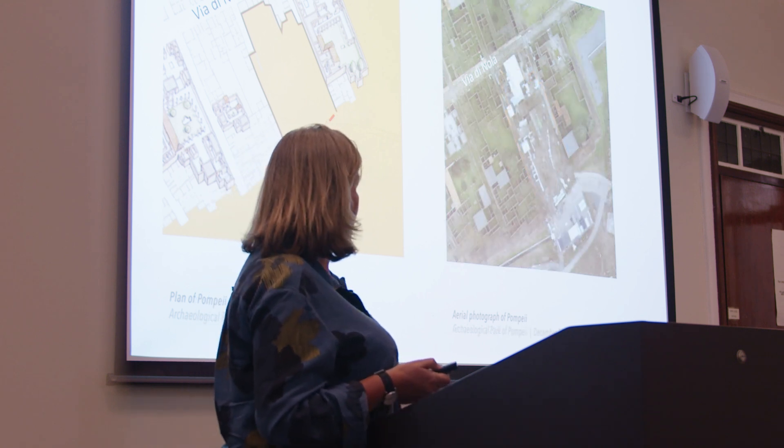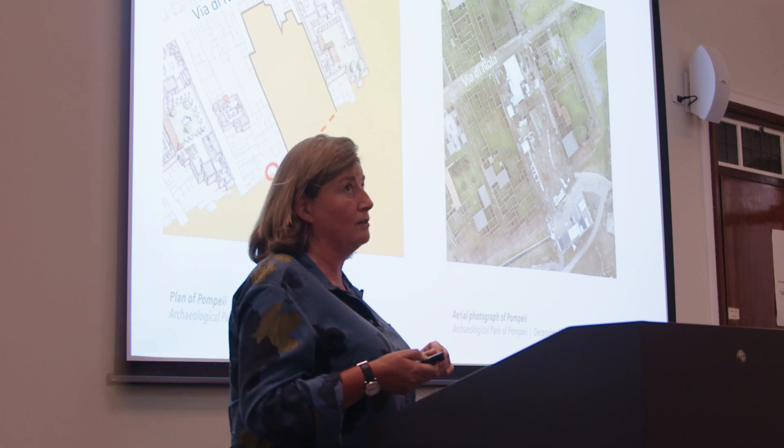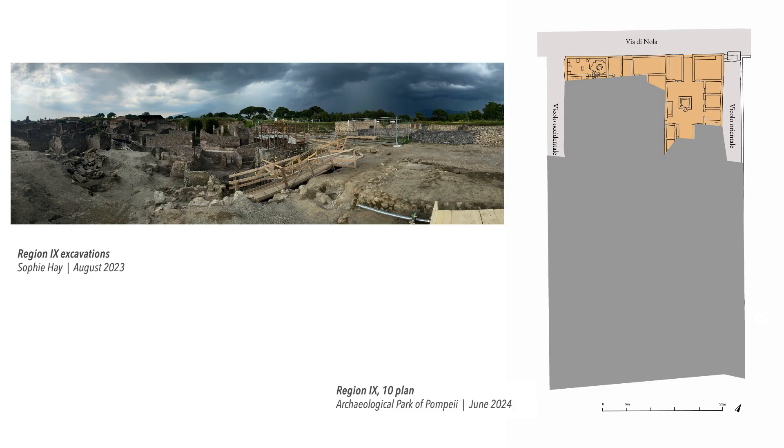In February of last year they started excavating, and this is the aerial photograph from December last year, so you can see already a lot of work has been done. When they started, it shows the pumice and volcanic ash that covered the entire insula, which is bounded by the roads.